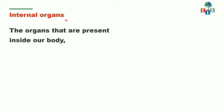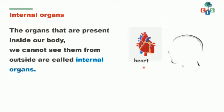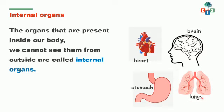Now let's see what are internal organs. The organs that are present inside our body — we cannot see them from outside — are called internal organs. With your eyes, you cannot see them. For example, heart: when you keep your hand on your chest, you can feel the heartbeats, but you cannot see the heart. Brain is inside our body, which we cannot see. Stomach and lungs — these are the internal organs present inside our body.